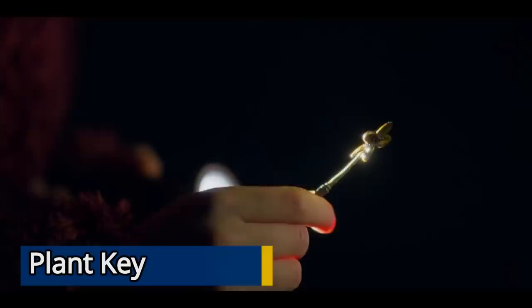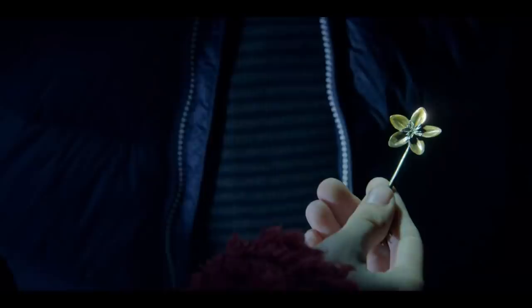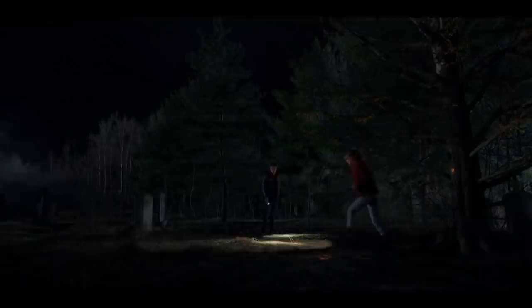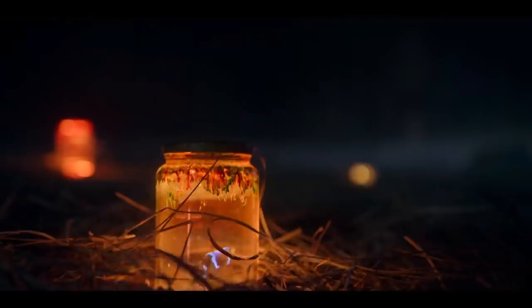The Plant Key is pretty ambiguous in the show and only shows up in a single panel in the comic books, but it's pretty simple — it allows the user to control plants. Rendell and his friends use the Plant Key to control a tree and the roots of that tree to pull Duncan's memories below ground so they would be hidden forever.